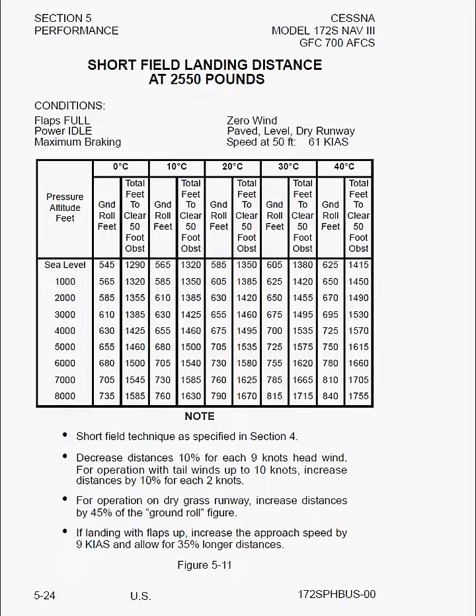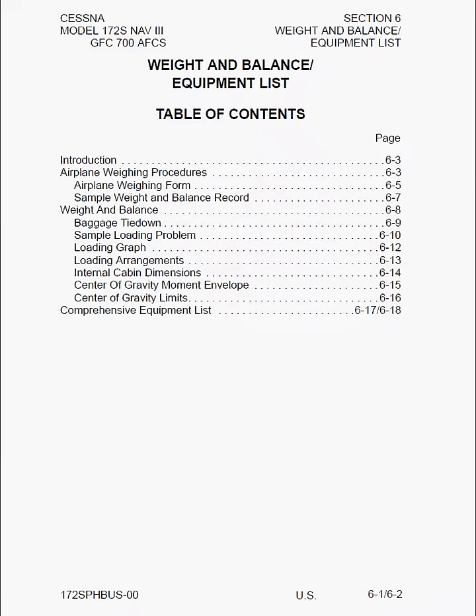After that we get to section 6, which is weight and balance. That's all there is for the performance section — it's really very simple. I'll show you how to actually implement this in a tutorial when I plan out a cross country and we'll actually use these charts. And that's it. Thank you.